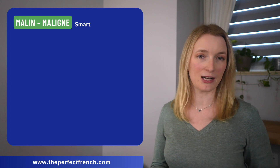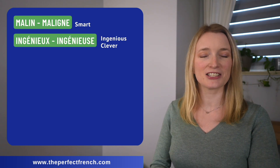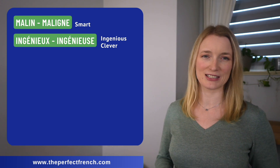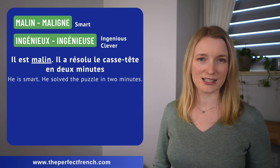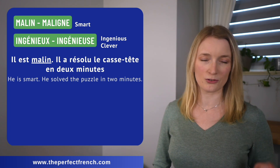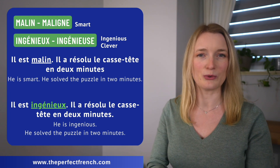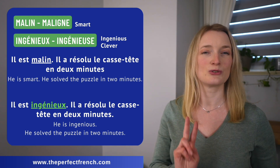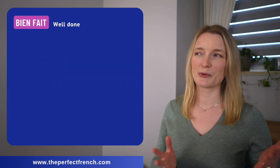We have malin, maligne — smart. Can be replaced by ingénieux, ingénieuse. Il est malin — il a résolu le casse-tête en deux minutes. Il est ingénieux — il a résolu le casse-tête en deux minutes.